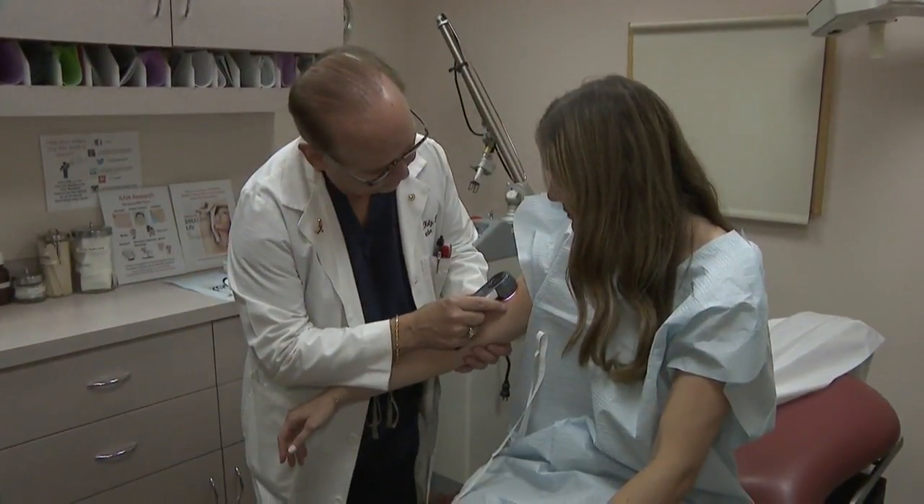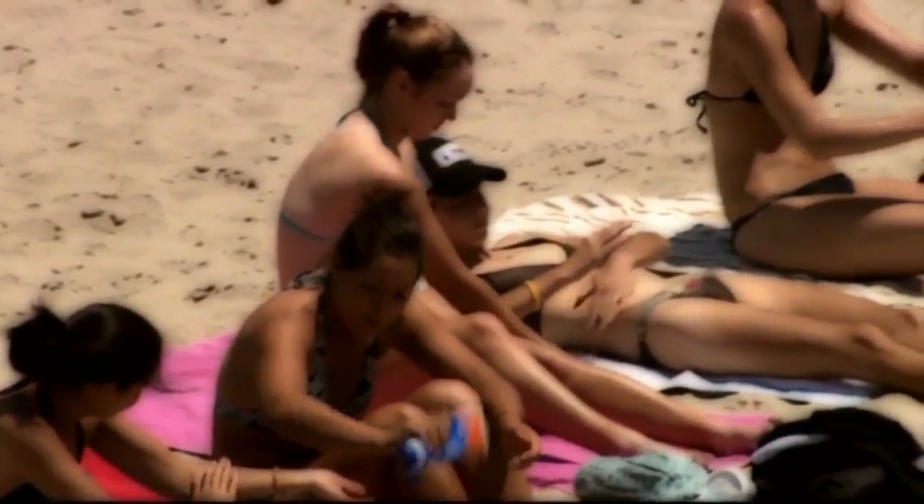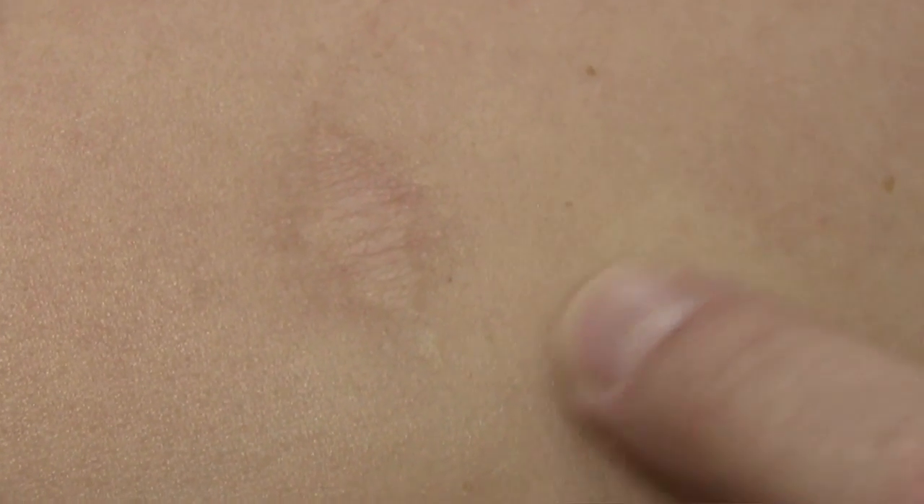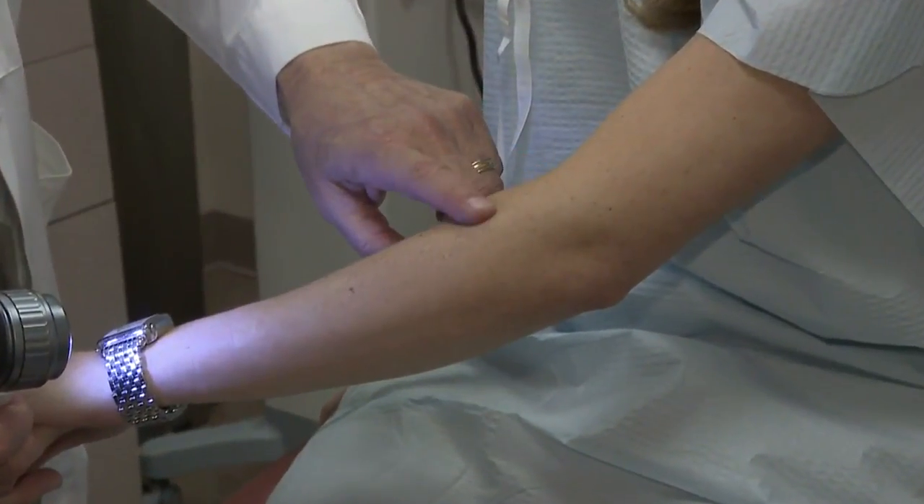Mia Brill produces lots of moles all over her body — what doctors call a mole maker. It's partly genetics: her grandmother had melanoma in her 20s, and it's partly because Mia grew up on the beaches of South Florida. That's led to around five biopsies — moles that doctors wanted to check — leaving her with scars she'd rather avoid, as long as she knows those moles and freckles are benign.